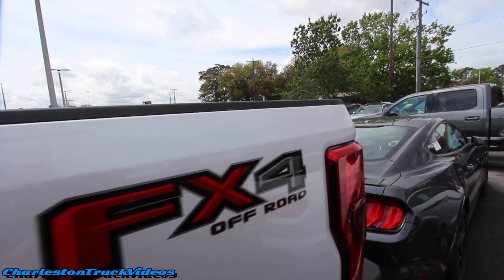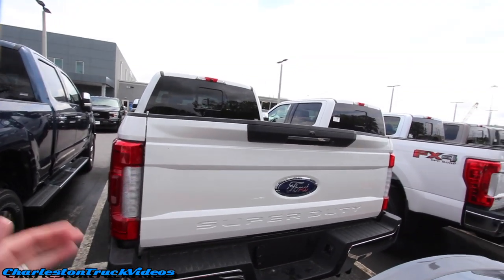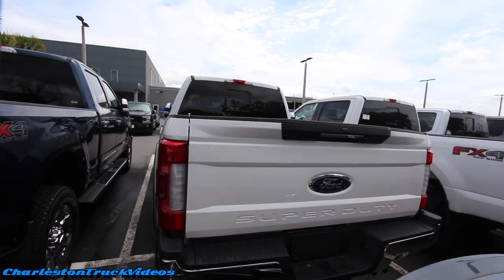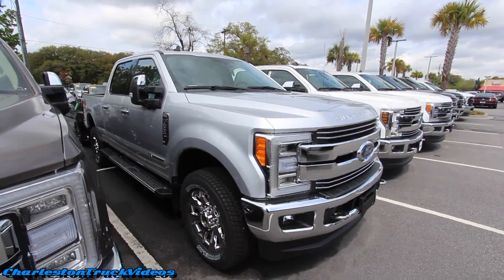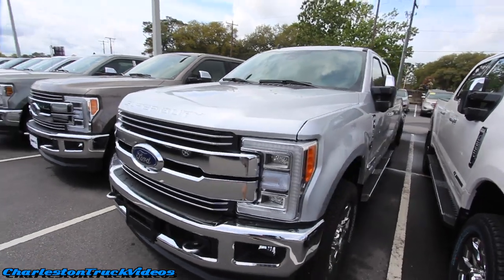With the tan interior the white definitely shows up best with your logo right on the back. Let's take a look at the rear tailgate — that looks really nice. There's also a silver F-250 with the Lariat package. You can never go wrong with silver and chrome — looks pretty sweet.